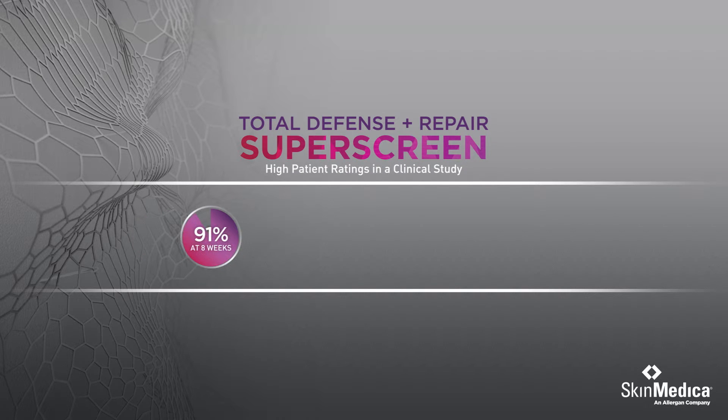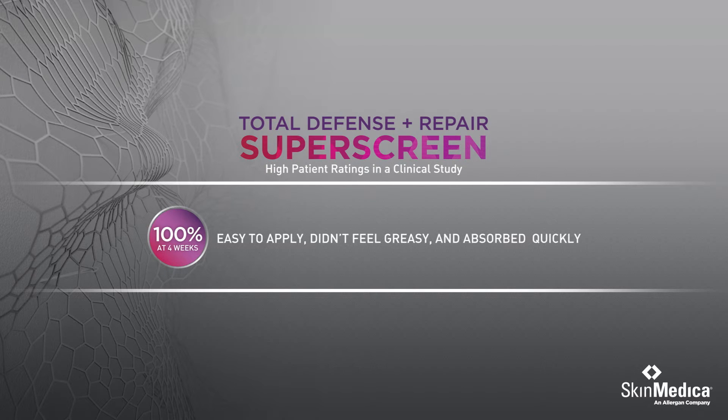Ninety-one percent of users felt Total Defense and Repair improved their skin's health. And one hundred percent felt the formula was easy to apply, didn't feel greasy and absorbed quickly.